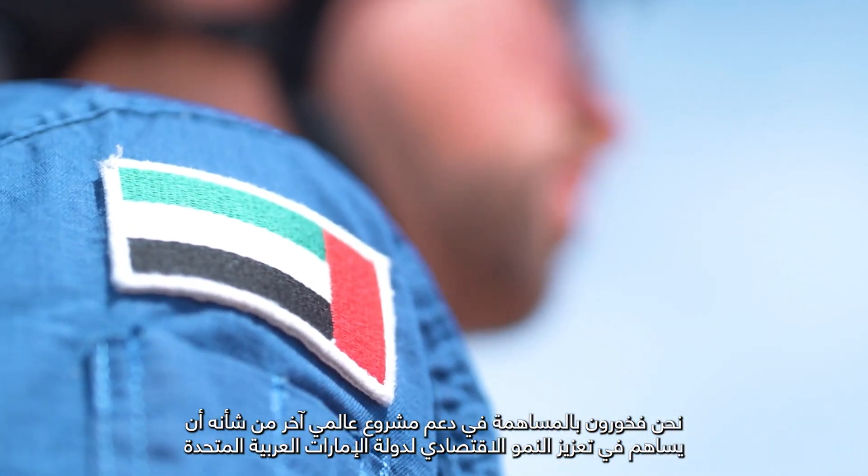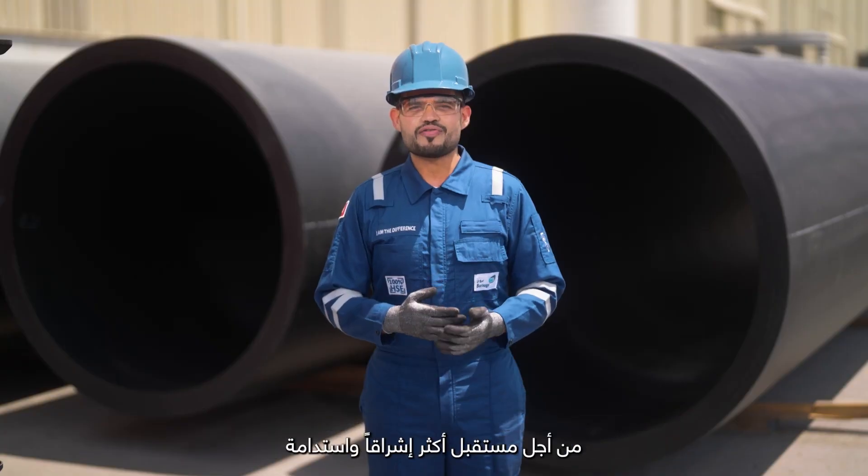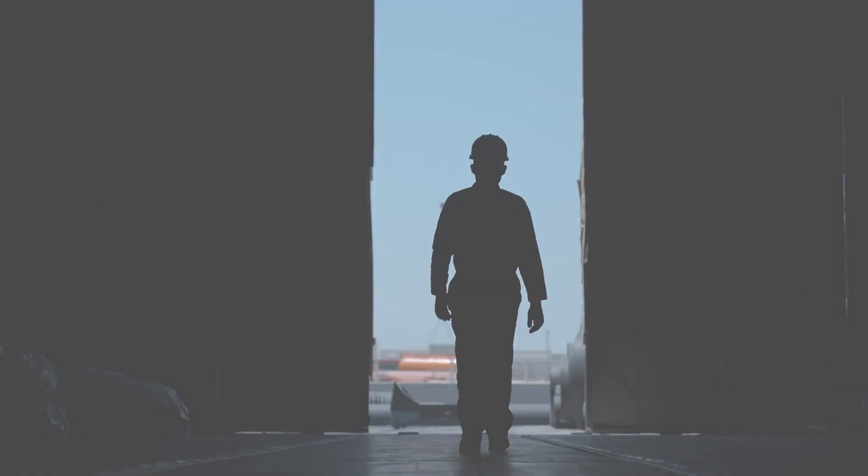We are proud to be shaping yet another world-scale project that will contribute to the economic growth of the UAE for a brighter and more sustainable tomorrow. Brouge is now on.